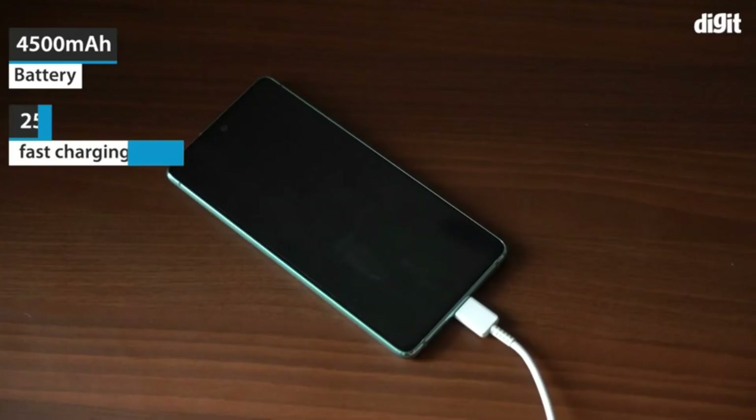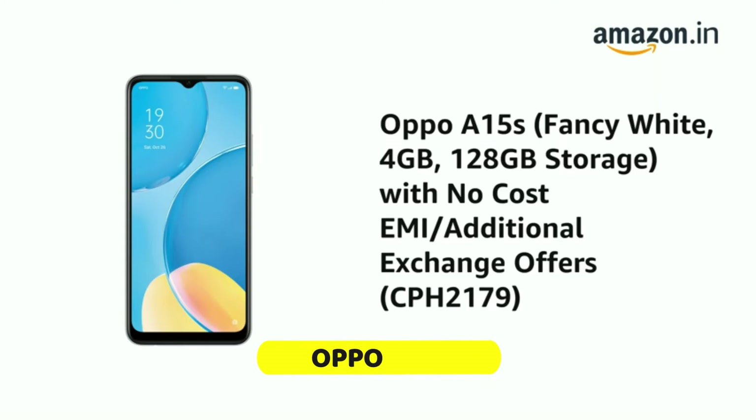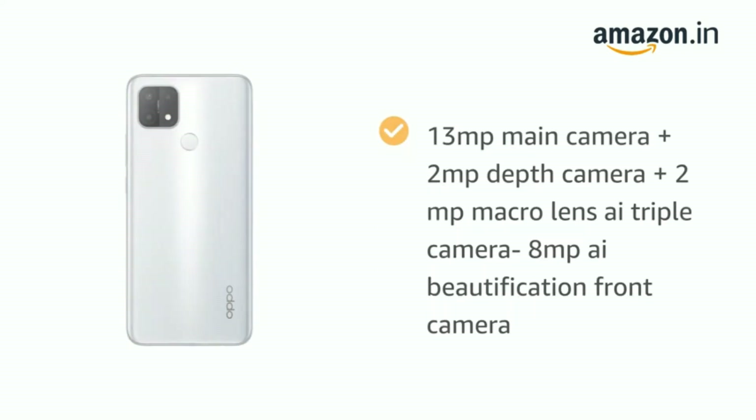Number 7: OPPO A15s. 13MP main camera plus 2MP depth camera plus 2MP macro lens with 8MP front camera. 16.55cm HD+ display with 1520x720 pixel resolution.